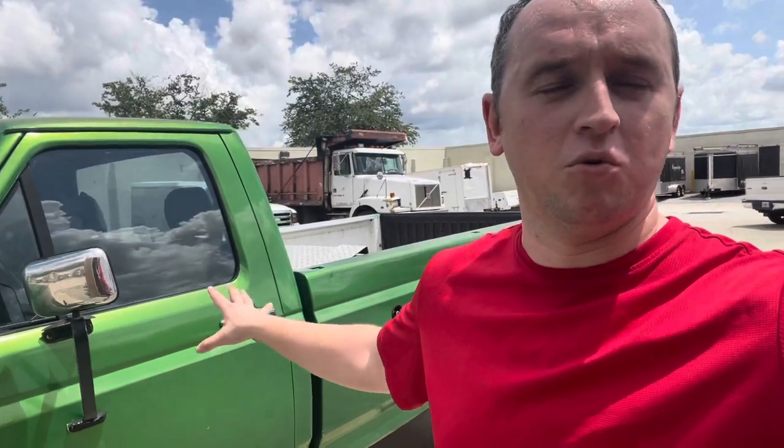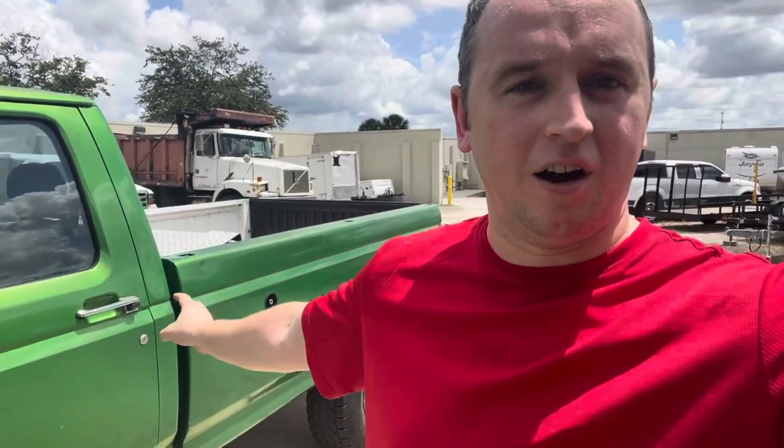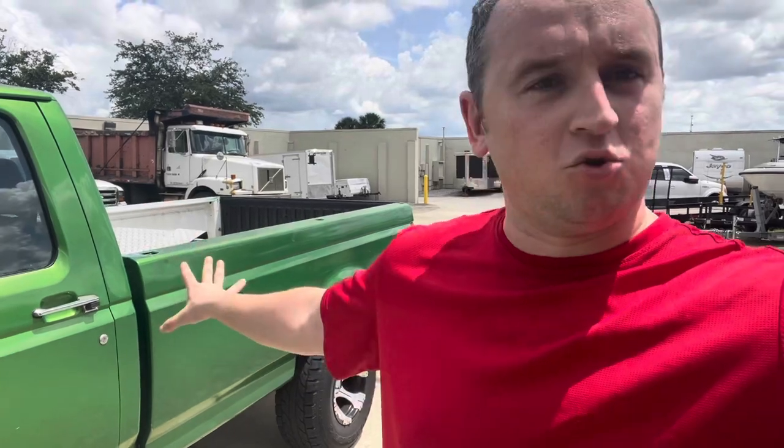This truck originally belonged to a doctor who was going through a separation with her husband. The truck was actually his but it was in her name, so she was the one selling it. I just happened to be in the right place at the right time - she just wanted to get rid of it. As soon as I saw this thing drop on Facebook Marketplace, within an hour I was there at the house viewing the truck. I had the money ready to go, managed to talk them down a little bit, and she settled for twenty-eight hundred dollars. I took it that day, gave her the cash, and away we went.